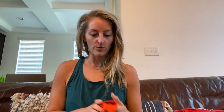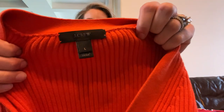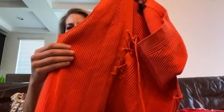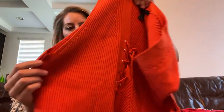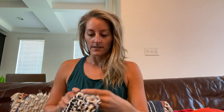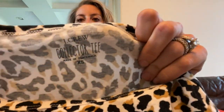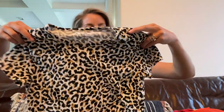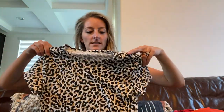J.Crew size large — this is an orange ribbed lace-up tank top, really pretty and very well made with super nice fabric. This is another J.Crew, a collector tee in extra small — it feels like it's new and it's a fun little leopard print, just a cute tee.